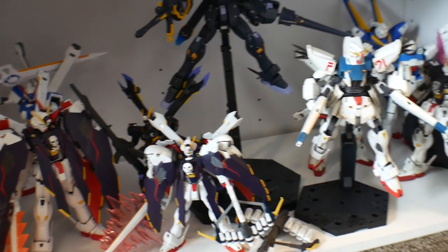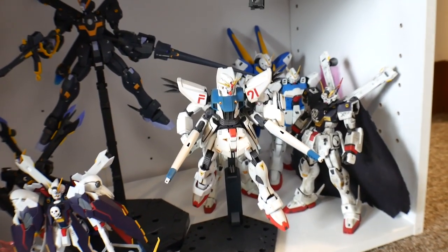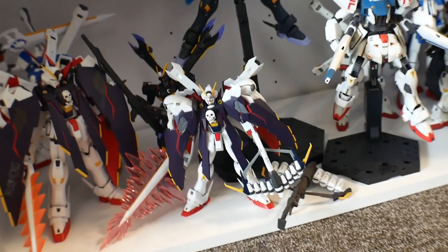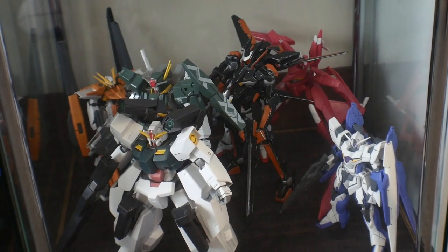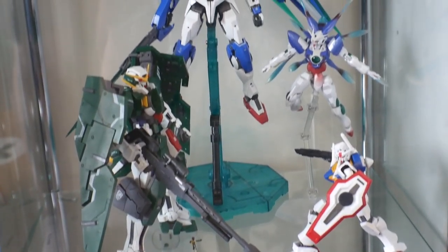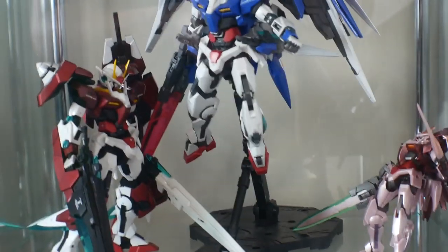I'm not going to name everything off because I don't want this video to be super long. But it's going to be a lot of Crossbone and Victory units over here — basically just Master Grades. I have the Robot Damashi right there. This whole entire shelf is going to be Double O — I absolutely love Double O, it's a great series and it was one of the series that got me back into Gundam.